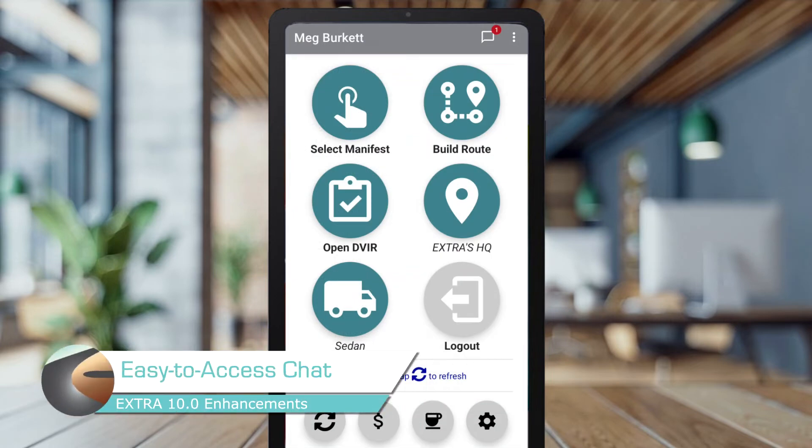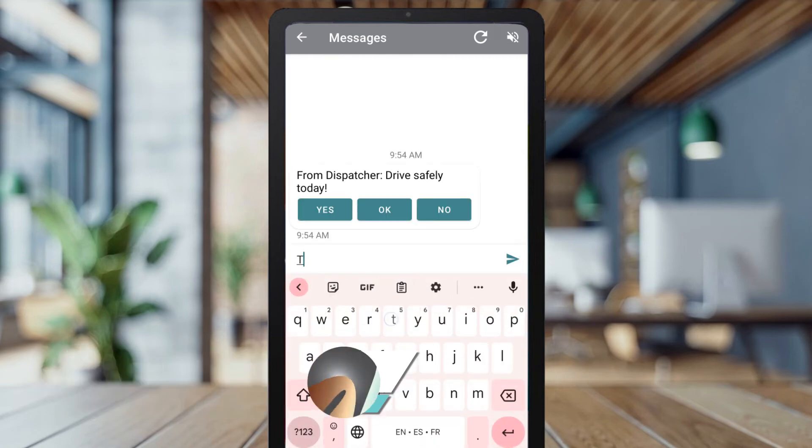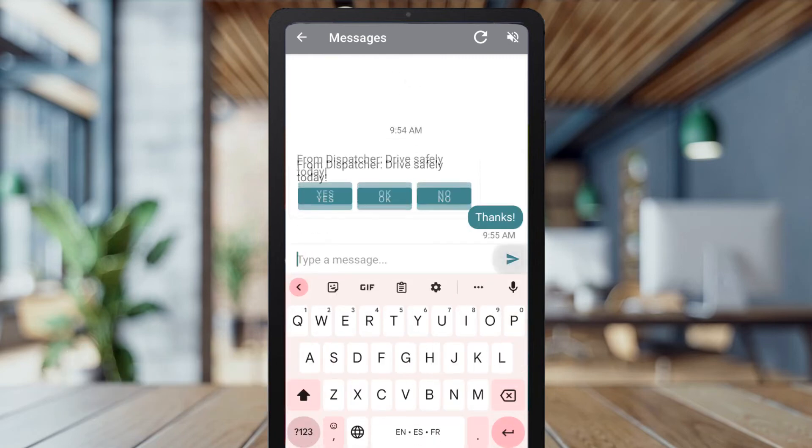Staying in touch with Homebase has never been easier. Messages from your dispatcher are no longer hidden in the menu — easily access the chat feature at the top of every screen.